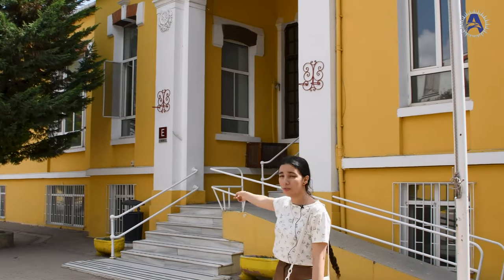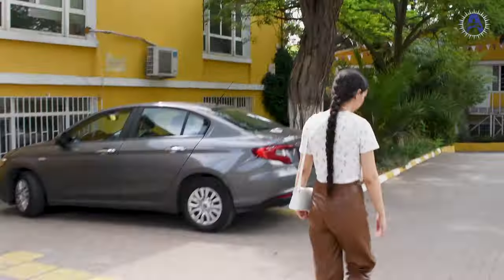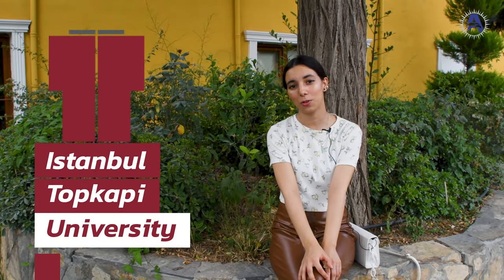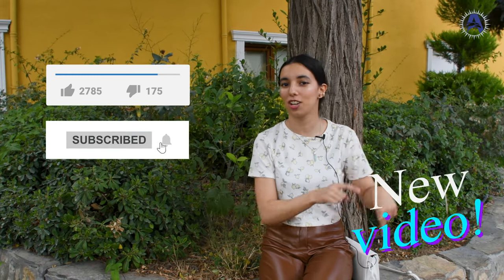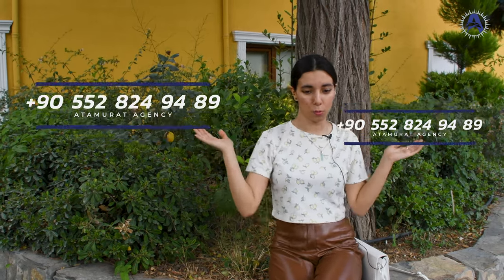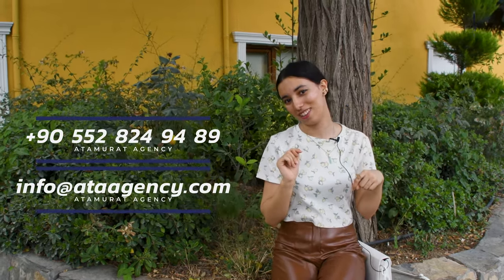There's also an international office for students in E block. I hope you liked Istanbul Topkapi University — it's a really wonderful university. Even if it's old, it's really big with a lot of programs. If you liked our video, don't forget to like, subscribe, and share. If you have any questions or want to register at Topkapi University, contact us via the links in the description.